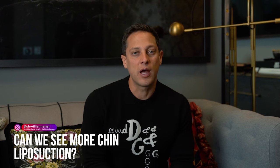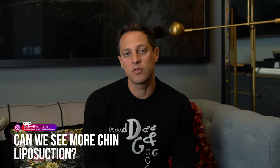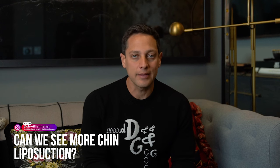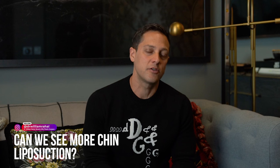Can we see more chin liposuction? I get this a lot. The issue is that when you expose the chin and neck, you typically show the face, and 99% of my patients do not want to have their face, neck, and chin exposed.